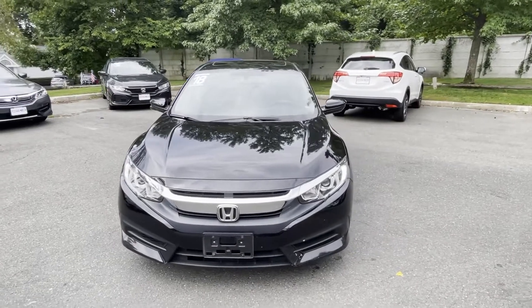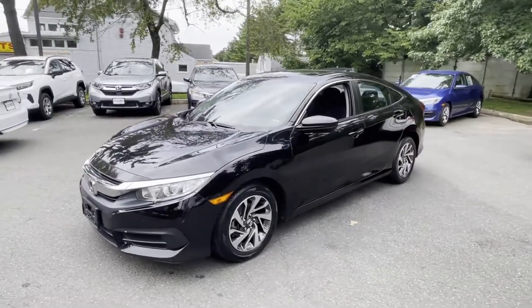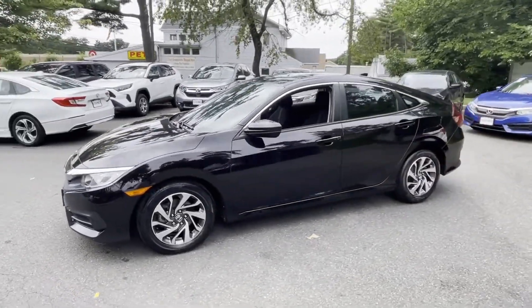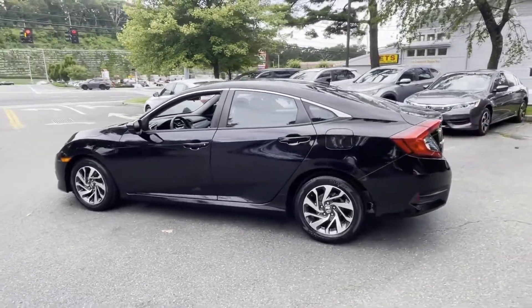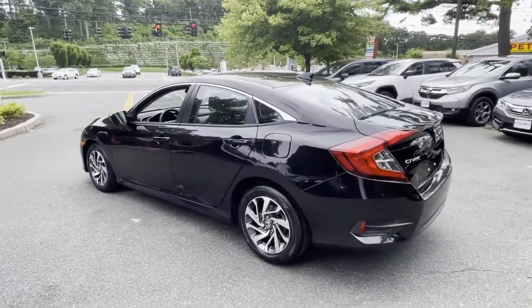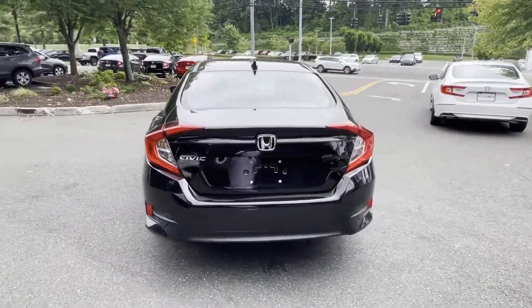2018 Honda Civic Sedan with less than 31,000 miles on the odometer. This sedan combines safety and comfort with style and performance. It delivers power and performance along with tons of features such as satellite radio and heated side view mirrors.